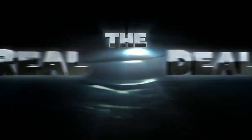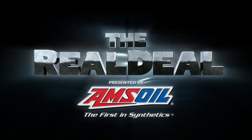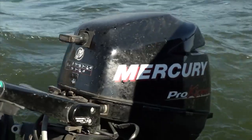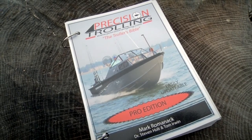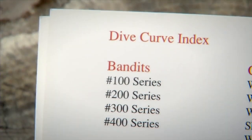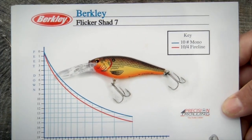The Real Deal — real fishing information from real fishing experts, presented by Amsoil. If you troll at all, one of the most important things is knowing how deep your baits are going. For years most of us used a book called Precision Trolling, which had about 200 crankbaits in it — you could look up how deep the bait was going based on how much line you let out. Well, that book is no longer being published, but now you can get it on an app.